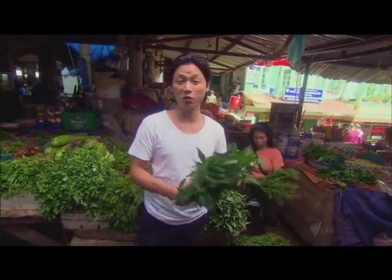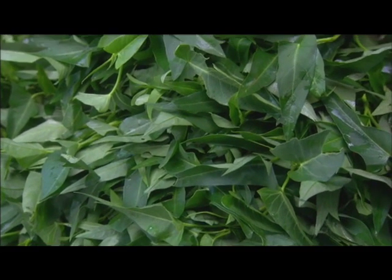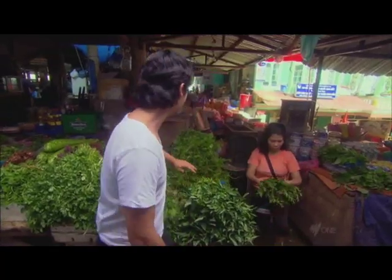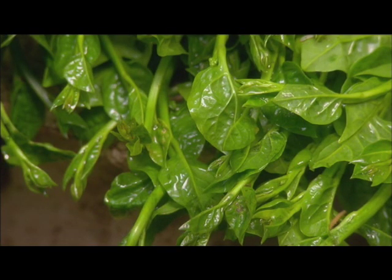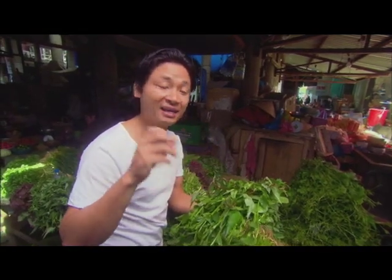This is rau muống, also known as water spinach. Really great wok tossed with simply garlic or preserved bean curd. We've also got Vietnamese spinach — nice slimy, okra-like texture — great in clear broths.